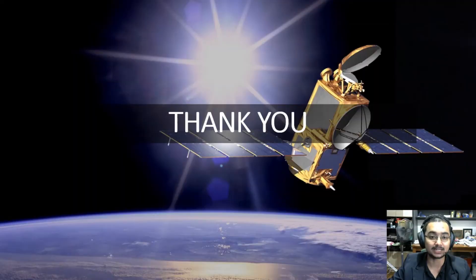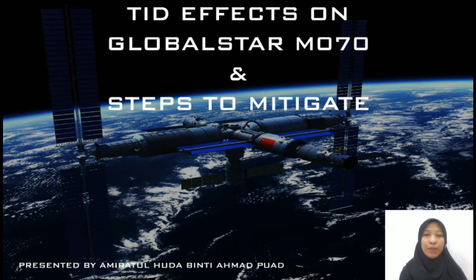Now I will pass this presentation to my colleague. Assalamualaikum. My name is Amiratul Huda binti Ahmad Puat. Now we will discuss the TID effects on GlobalStar M070 satellite and the steps to mitigate the TID effects.